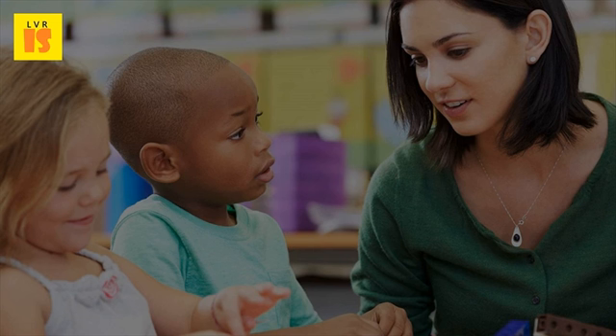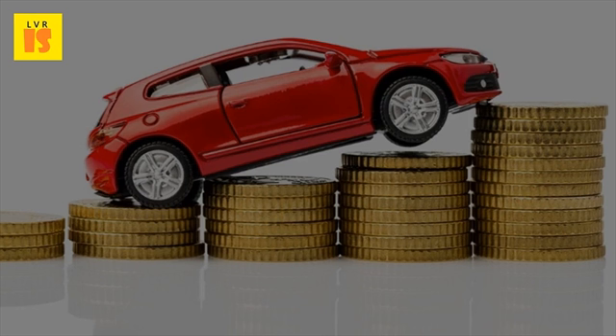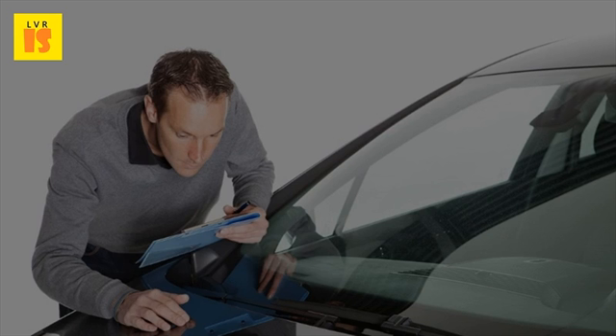The number of vans you would like to insure. The purpose of using the van, that is commercial or private. Weight and model of a van. No claim history and driving report. Place where you drive your vehicle. Your driving experience. Security system of your van. Your address, as certain areas are at higher risk. And other additional information.